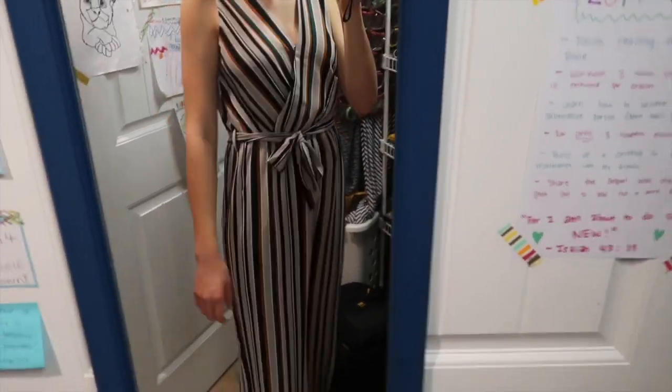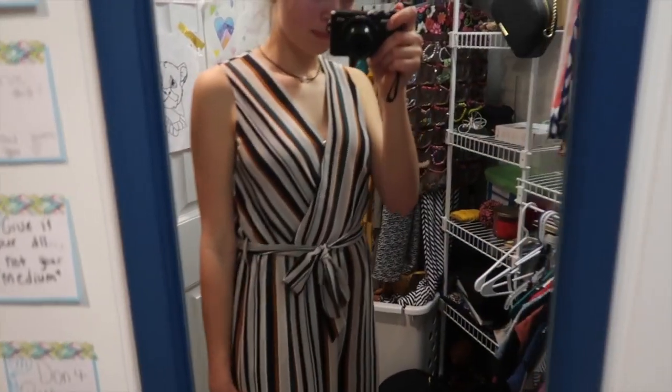The next place I went was Maurice's and I only got one thing from here — a jumpsuit, because I've been loving jumpsuits lately. It's a really cute one I can pair with a denim jacket to wear to school. It's like a v-neck but has a button so it doesn't come down too low and doesn't show anything.